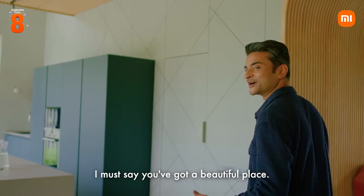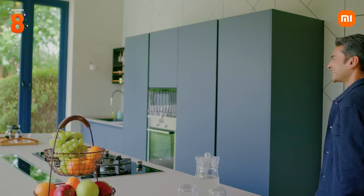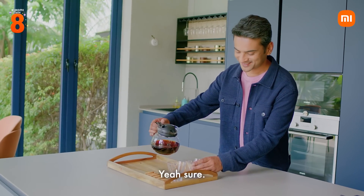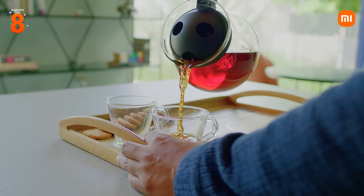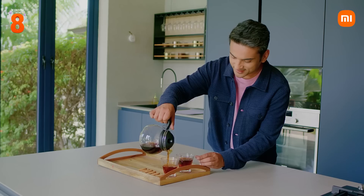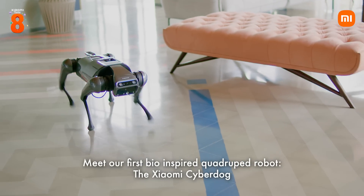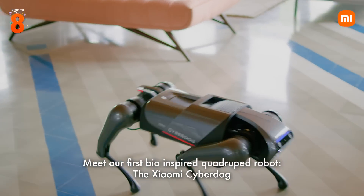I must say you've got a beautiful place. Thank you. Some black coffee for you? Yeah, sure. There you go. Thanks Sumit. Meet our first bio-inspired quadruped robot, the Xiaomi CyberDog.